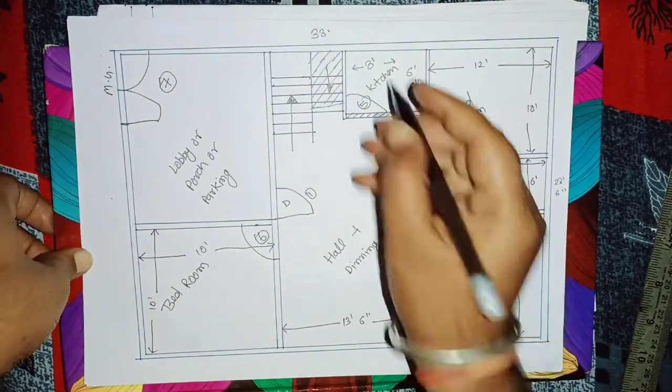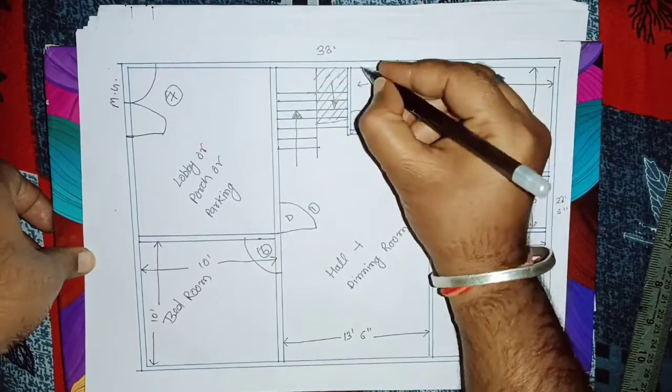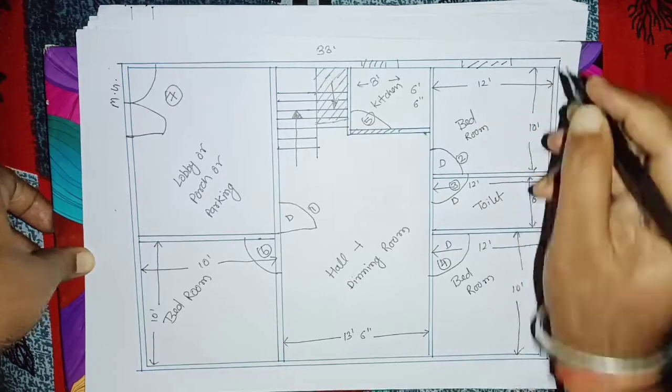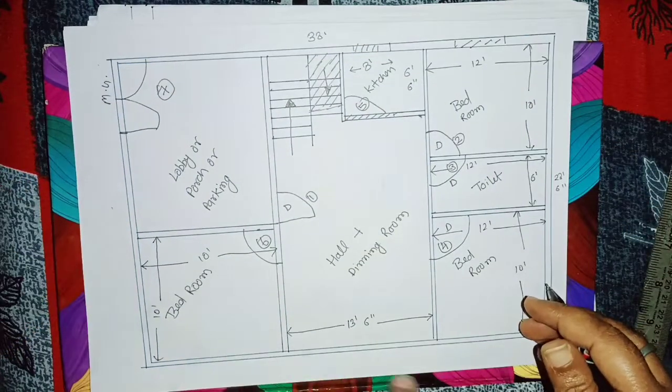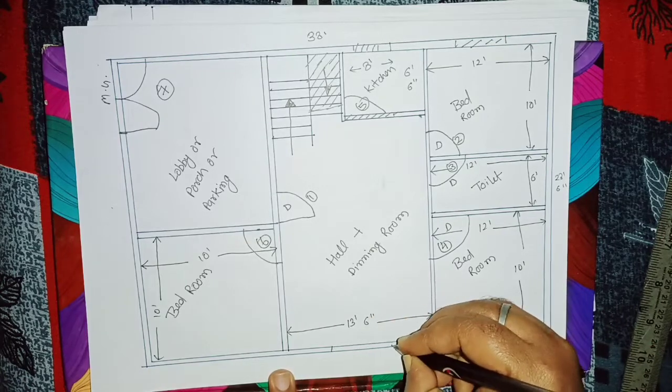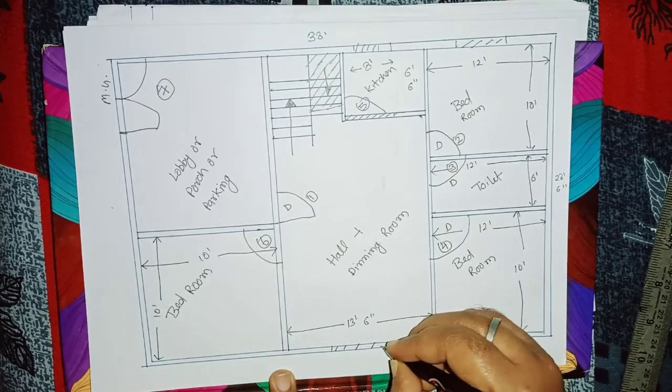Window: एक kitchen के side अपन लोग दे सकते हैं। एक window यहाँ पर bedroom में। अगर चाहें तो एक window bedroom में ना देते हुए, यहाँ hall में एक window provide कर सकते हैं।